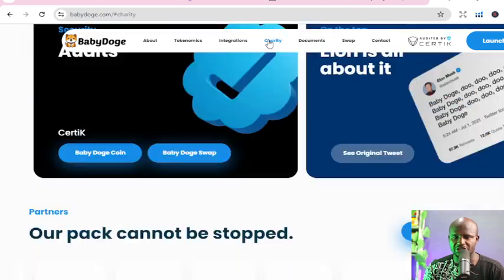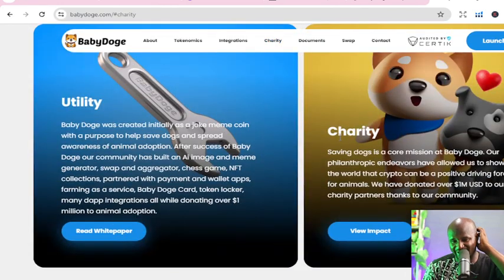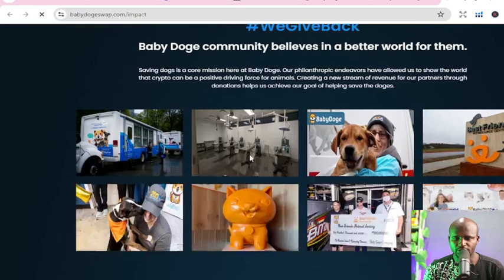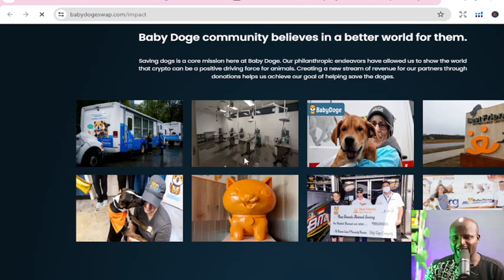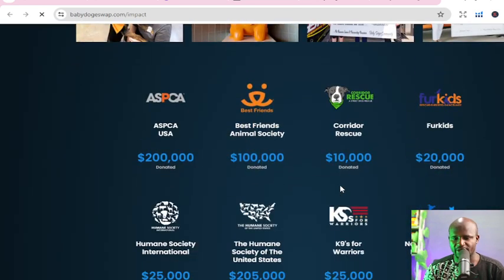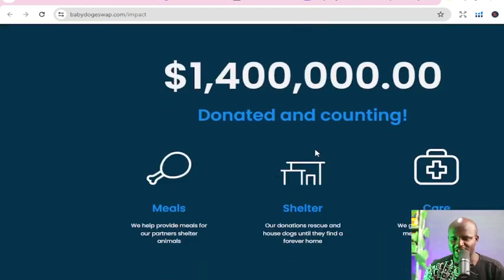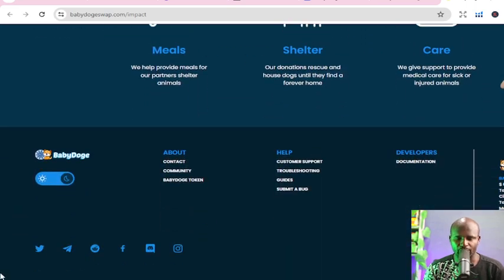Once I see this, I look at the documentation. I want to see the charity — what charity are they actually doing? You can check 'View Impact' and once you view it, you can see there's a lot of engagement and things they are doing. They've listed some of the organizations they are working with, and that gives me a green light. I also want to check their community because it's very important to see if they are active and what they are posting.